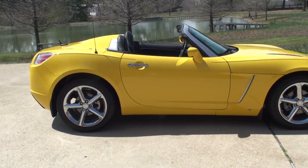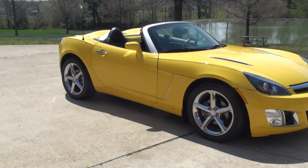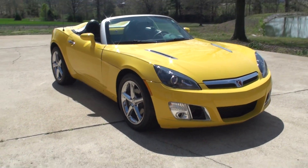Beautiful yellow paint, got the nice chrome wheels, lots of chrome trim work, and fog lights.